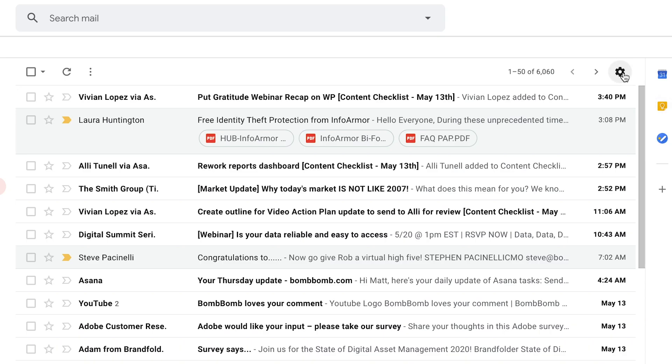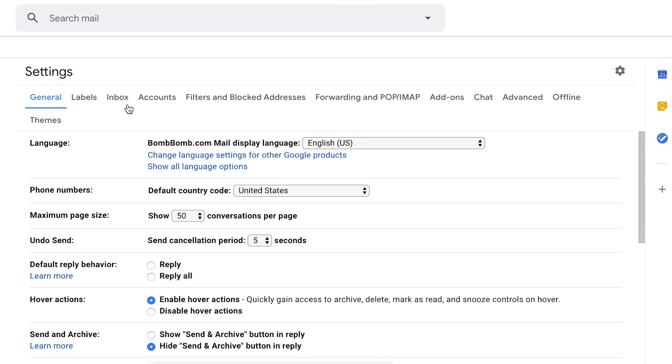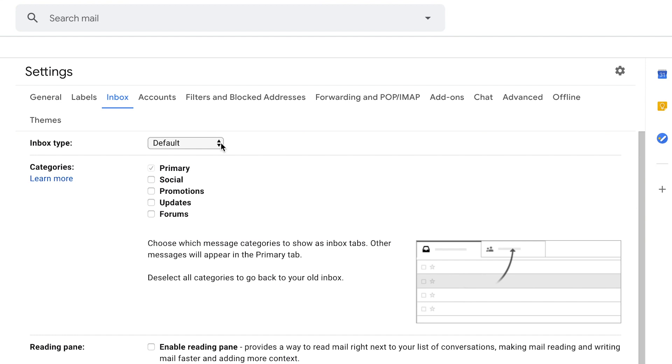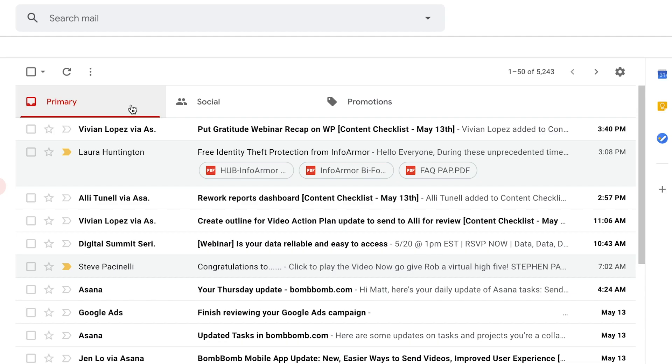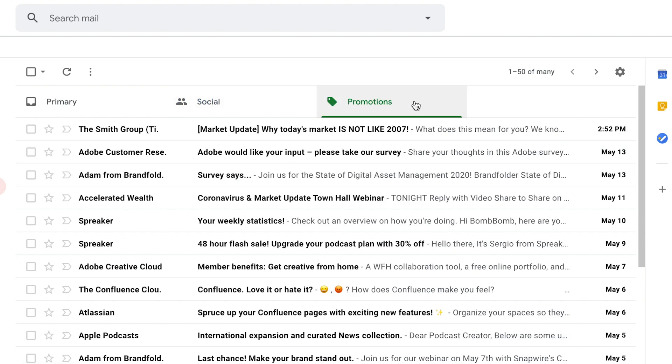The first step to organizing your Gmail is to select your preferred layout. When you open your inbox, select the gear symbol in the upper right corner and click on settings. Then at the top of the inbox window, click on the inbox tab. From here, Gmail gives you five layout options. The default layout is the standard format that organizes your emails by date, and in this view you can select different categories in which your emails are placed — they appear as tabs at the top of your screen and can help you determine which emails are important.